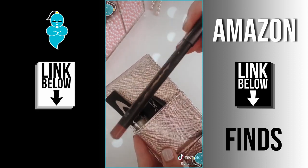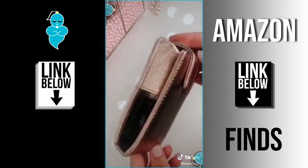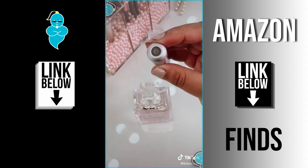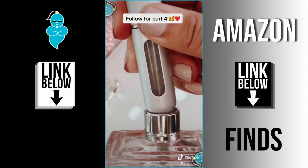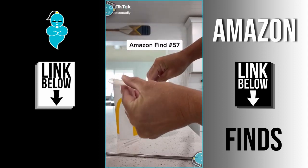It keeps all of your lipsticks and glosses secured in one place. It even fits lip liners and it's definitely saved the inside of my purse from being marked up. If you want your favorite perfume in a smaller or travel size, this is a three-pack for only six bucks. You just remove the cap, it fills from the bottom up, and a few pumps gives you your perfect travel size version.